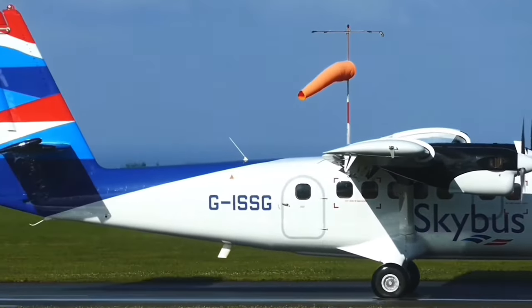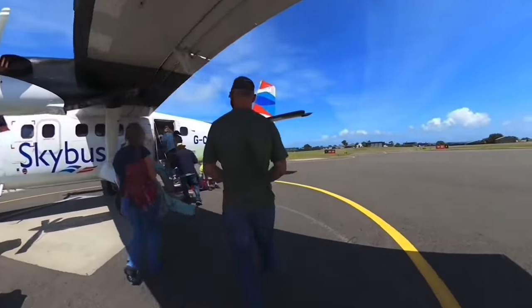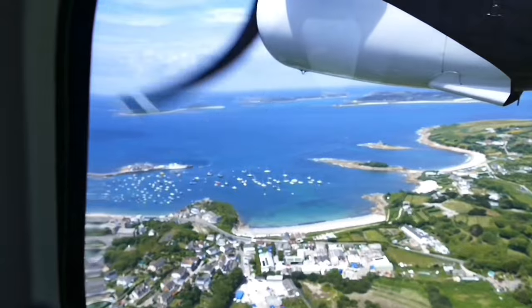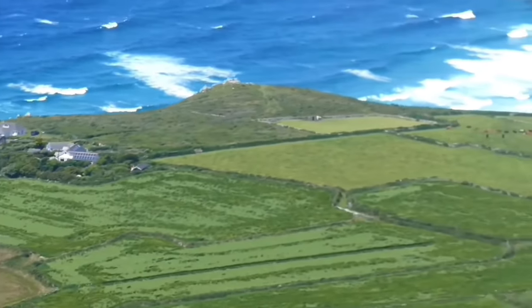GWR will sell you through tickets to the Isles of Scilly by telephone, which includes a flight from Land's End. I've done that flight before and it is amazing — of course there's a video on the channel, so go and check it out.